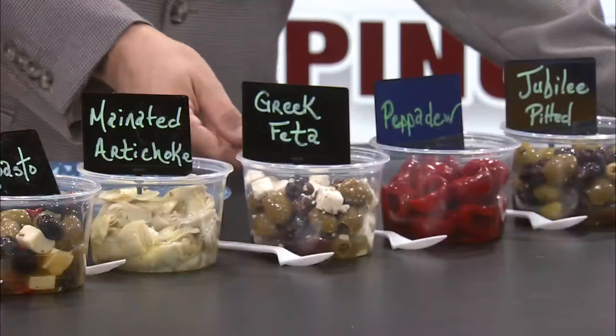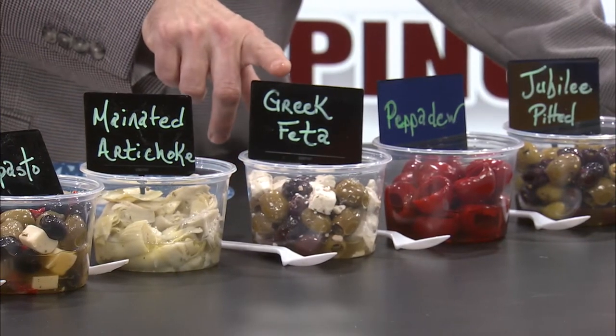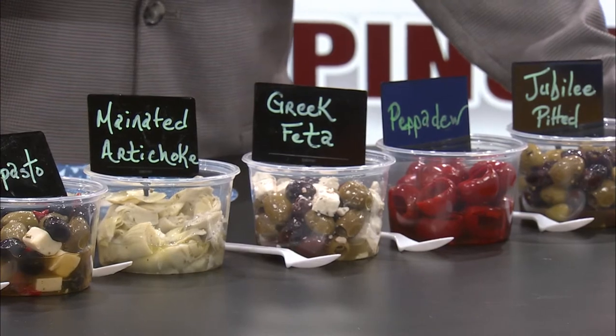This next one I use quite often — this is the Greek feta mixture. Here's what I like to do: I go to the produce section and buy the bag of shredded lettuce, take a container of this, dump it, mix it all together, and make an instant Greek salad. It's so easy and so good. Because of all the marinating going on, you don't even need a dressing. If you're looking for a quick and easy salad to impress your friends at a dinner party — bag of shredded lettuce, a container of this, mix and go. You're done.